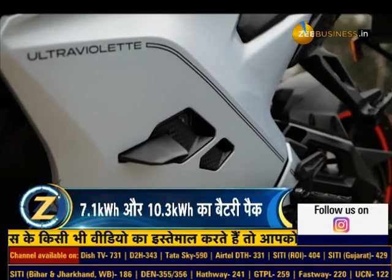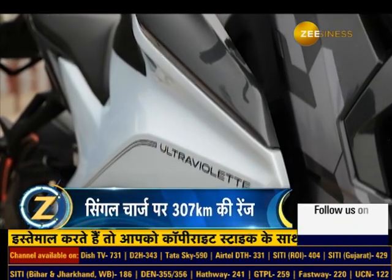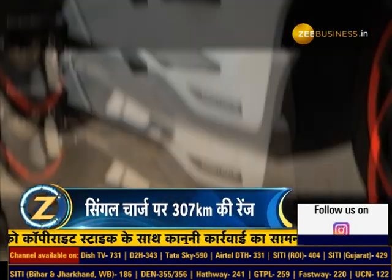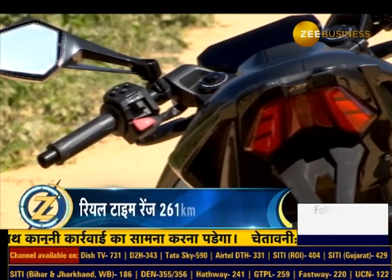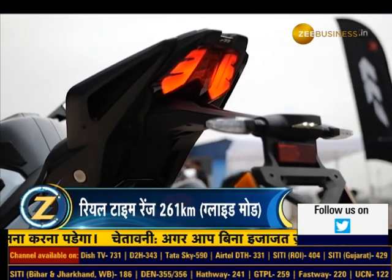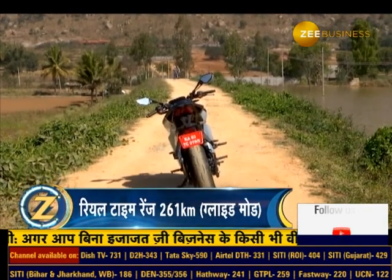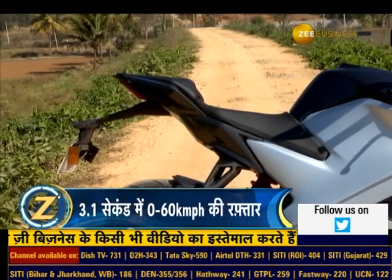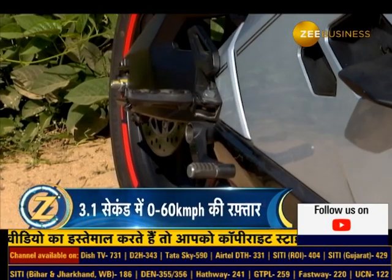The bike has a small wing which functions as a crash guard. Talking about the rear profile, this bike has a full LED tail light setup, and the turn indicators are also LED. The bike is very slim but the rear tire gives a muscular look. The seat has an integrated grab rail on the side.